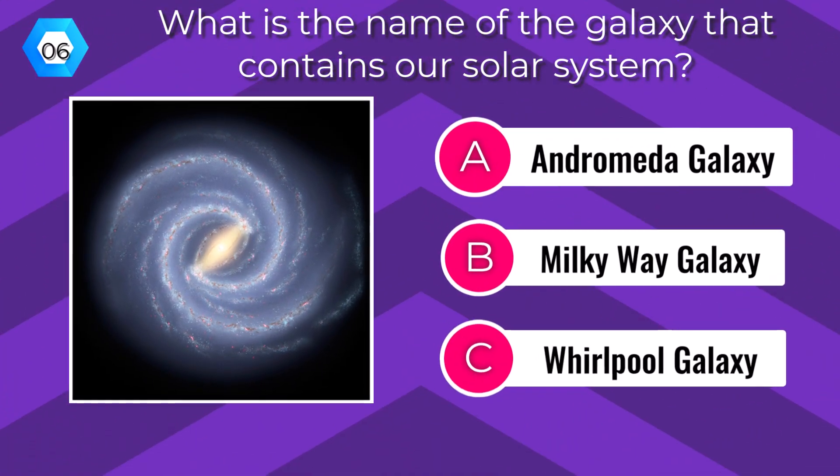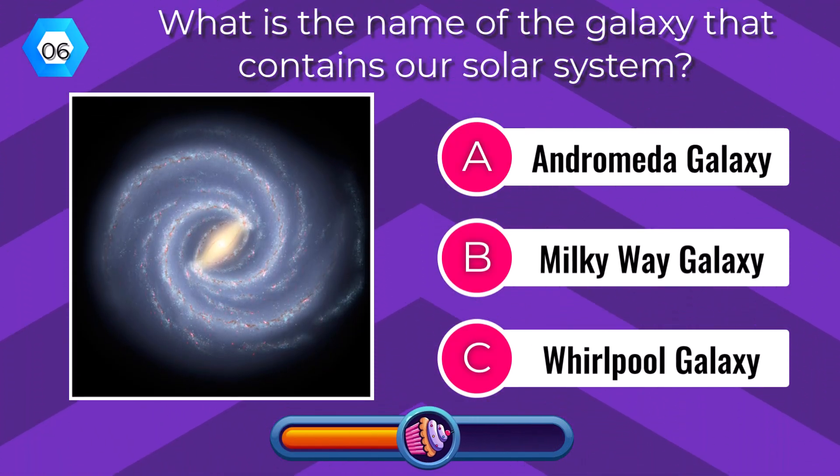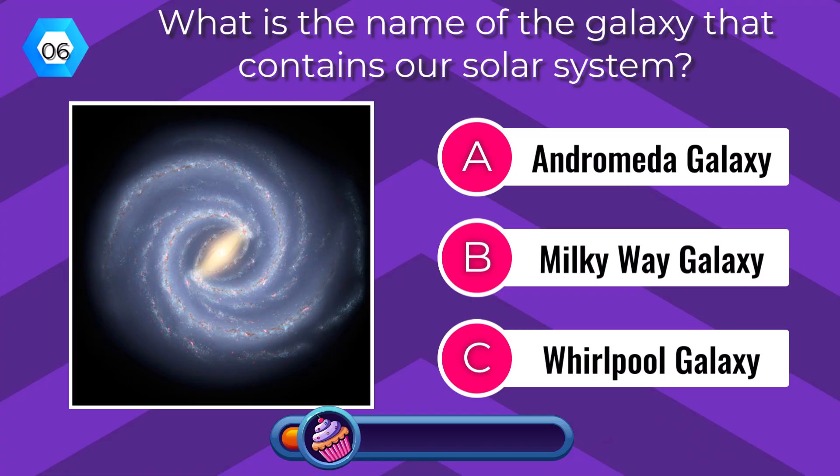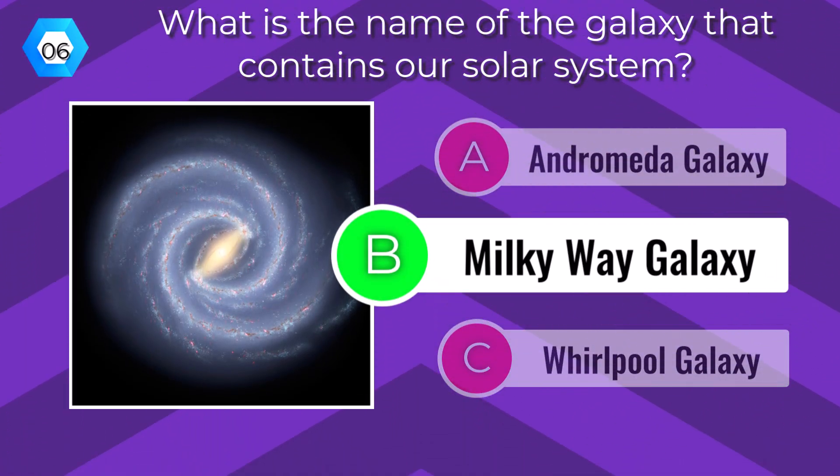What is the name of the galaxy that contains our solar system? The Milky Way Galaxy.